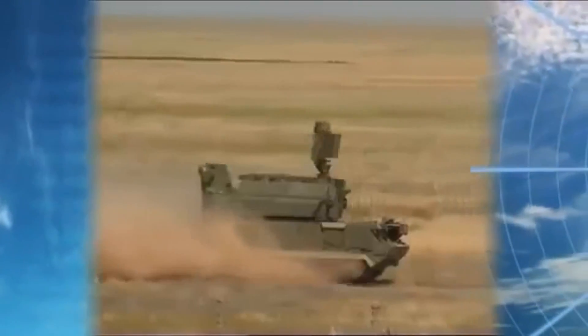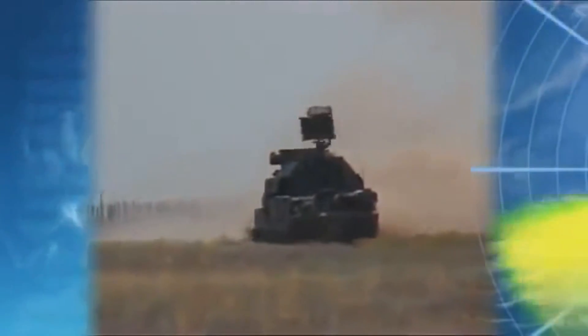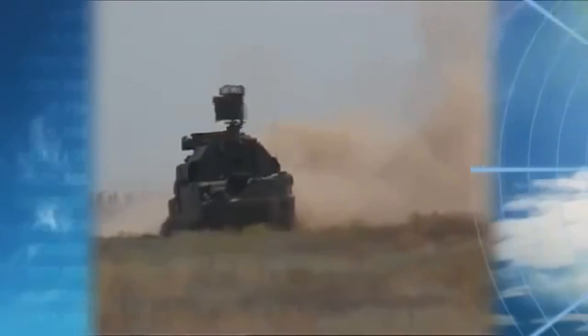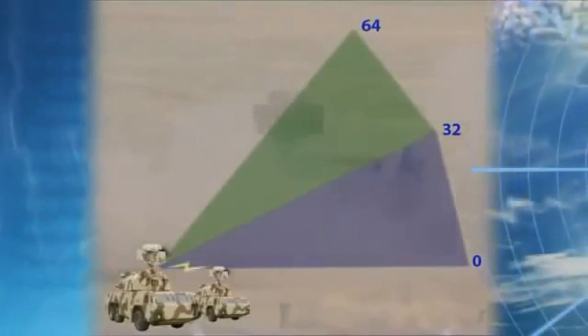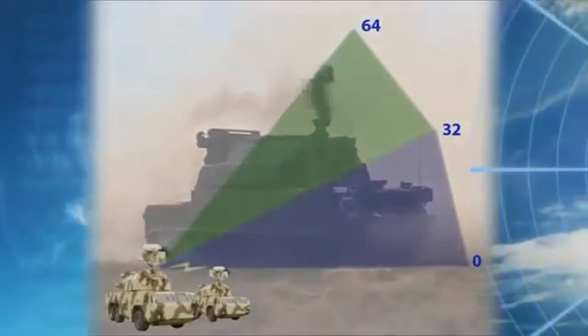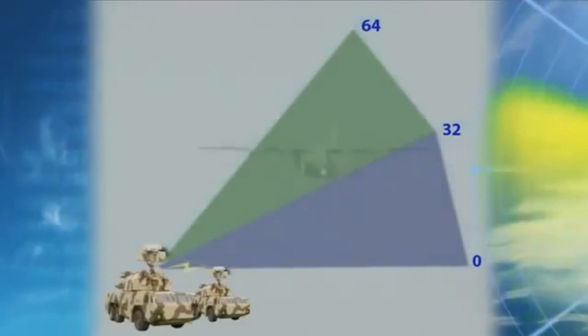Data from the radar systems in transmission communication mode is transferred to the battery command post, which defines missions and coordinates operations automatically, distributing targets between combat vehicles. To enhance reliable protection for the object under cover, a squad mode has been designed, where a pair of combat vehicles cooperate without the battery command post, with a detection area by elevation from 0 up to 64 degrees, redistributing targets as needed.